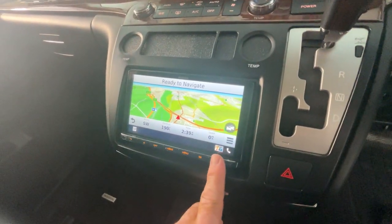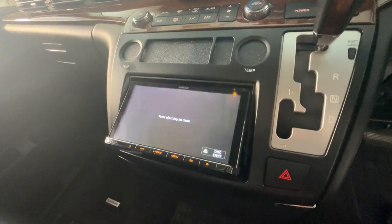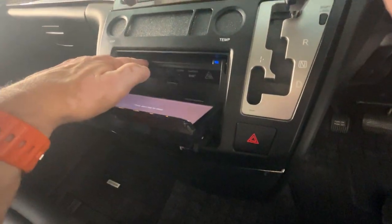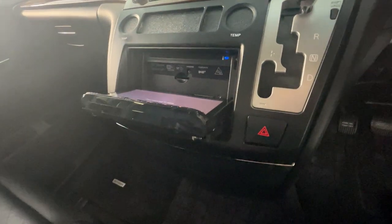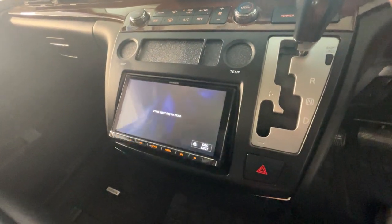It's also got a DVD and CD player. I'll just open that up — there you are. So you've got a CD/DVD slot in there with an SD card slot in there as well.